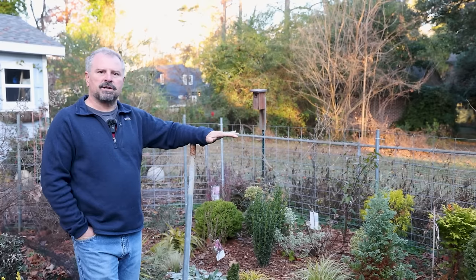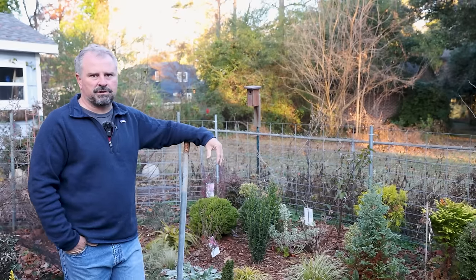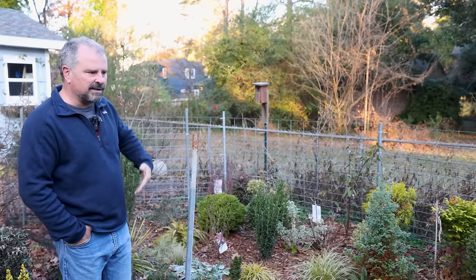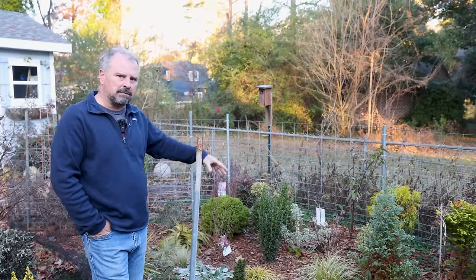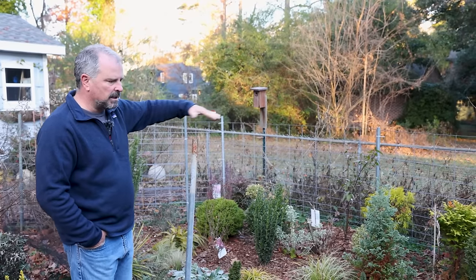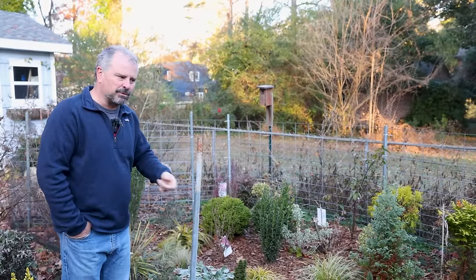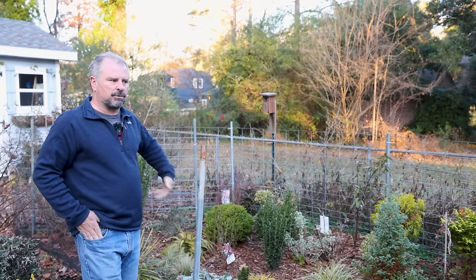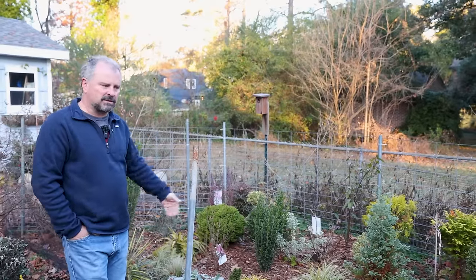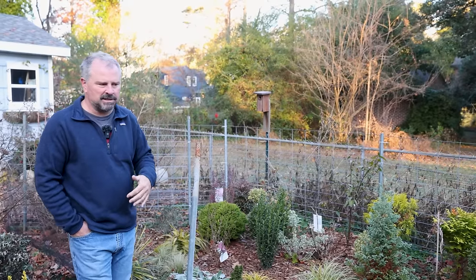If your vegetable garden doesn't have anything in it now and you didn't do fall vegetables, get that space covered. Make sure you're protecting that soil life — the biology you're developing by using compost, growing things each year, and using organic fertilizers. You can use leaves, pine bark, or whatever organic material to keep that space covered. I spread some pine bark in between the plants because it was fast and easy. Keep it covered to prevent weeds like henbit and chickweed that germinate in fall and explode in February and March, and to protect soil life and have that space ready to go for cool season or summer vegetables.